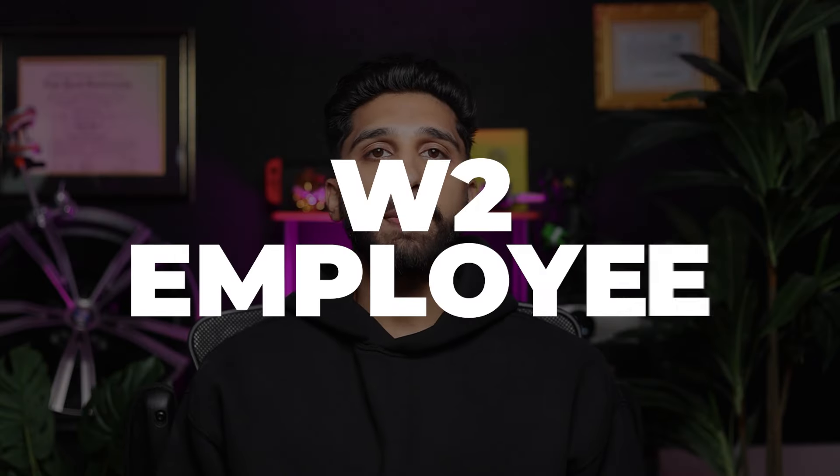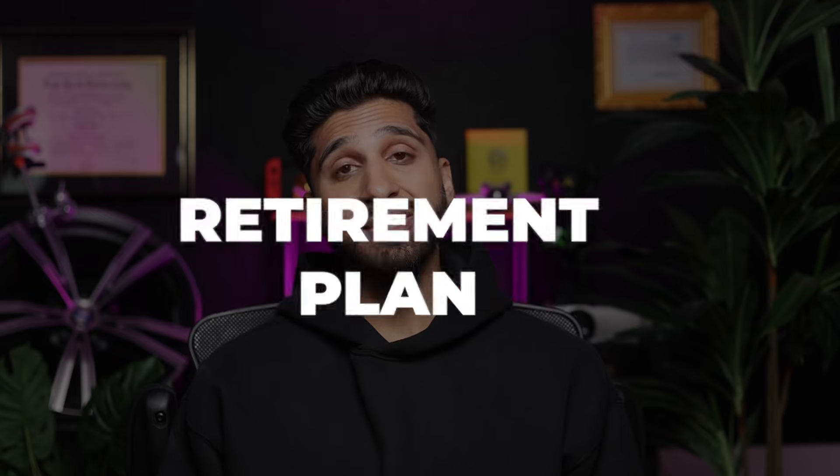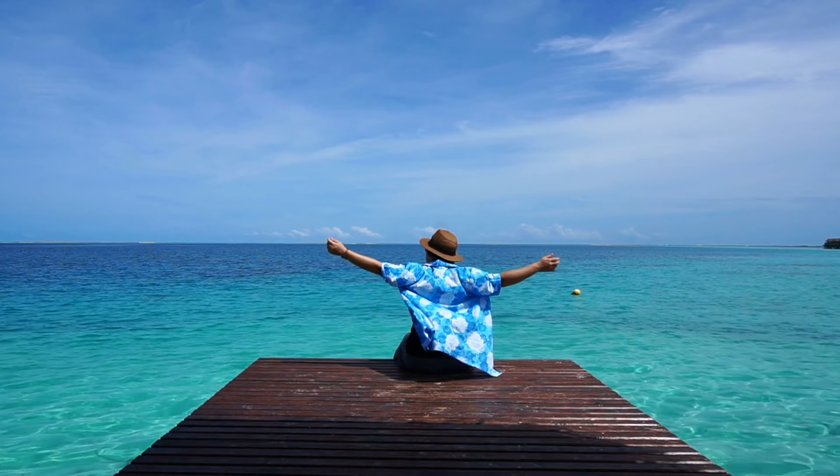Now let's talk about the differences between being a W-2 and a 1099 employee as a dentist. When you're a W-2 employee, you're typically seen as part of the dental practice's team. You'll get a W-2 form at tax time showing that taxes have already been taken out of your paycheck throughout the year. This setup is pretty common in dental practices and means you'll usually get a paycheck every two weeks. Your employer will often cover things like your licensing fees, DEA registration, and malpractice insurance, and you might even get perks like health insurance, dental coverage, and a retirement plan, along with paid vacations. On the other hand, being a 1099 dentist means you're more of a freelance worker. Instead of a W-2, you'll get a 1099 form at tax time, meaning no taxes were taken out of your pay during the year — so you're responsible for paying them yourself.